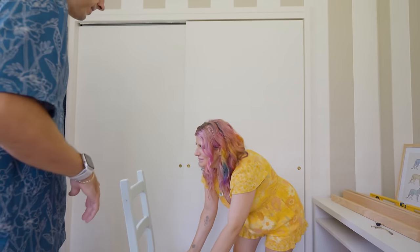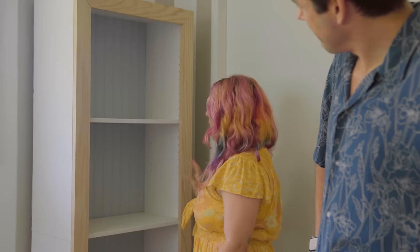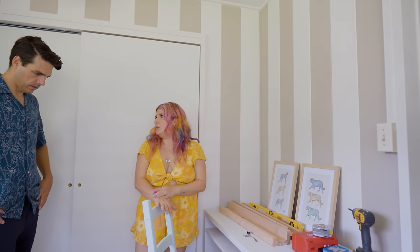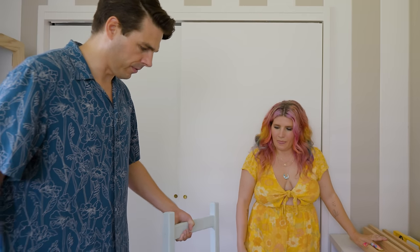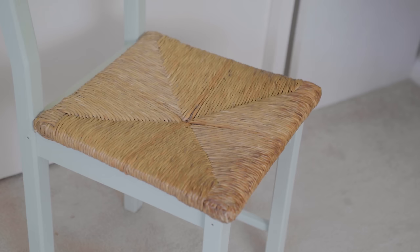Oh my gosh, I'm so thrilled with how that bookshelf turned out, truly, don't you think? I need to clean it and touch it up a little bit, but literally trash to treasure. And this chair looks so cute — the wood is cute, but just would have really contrasted. This is a cute and easy way to upcycle a thrift find: just a fresh coat of paint.